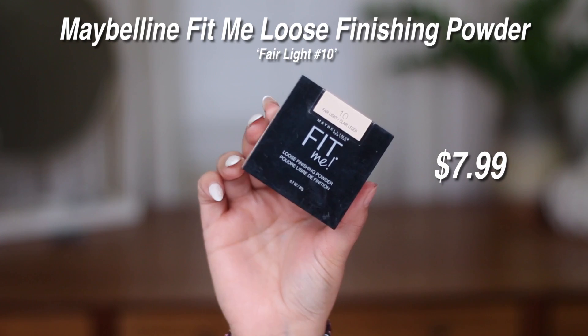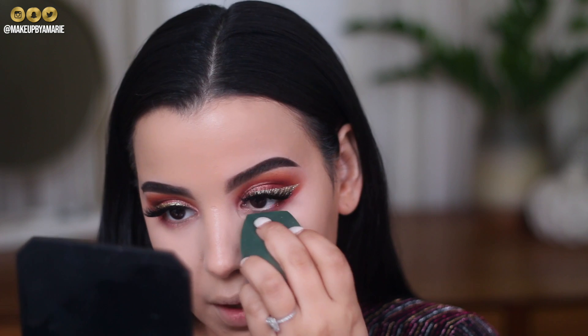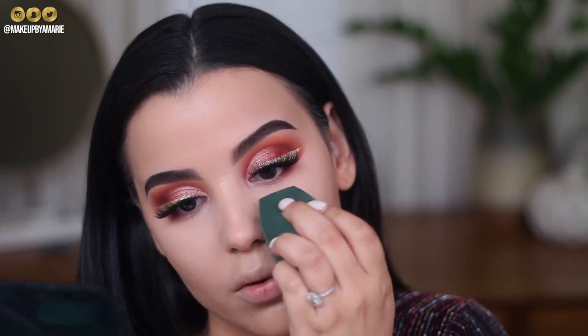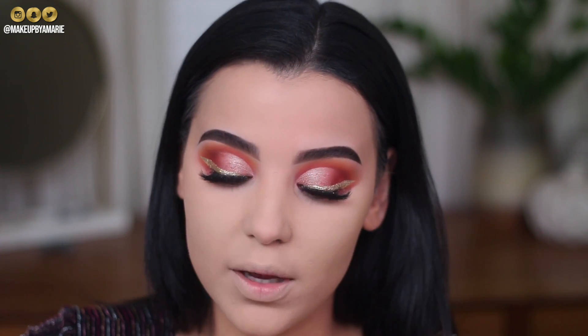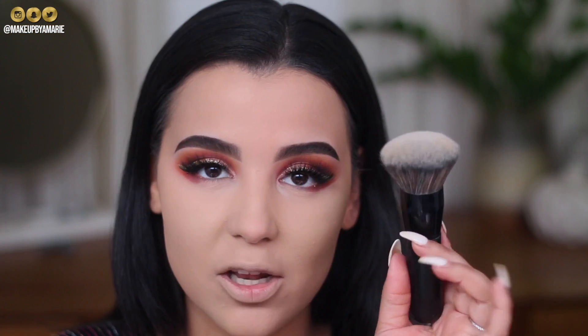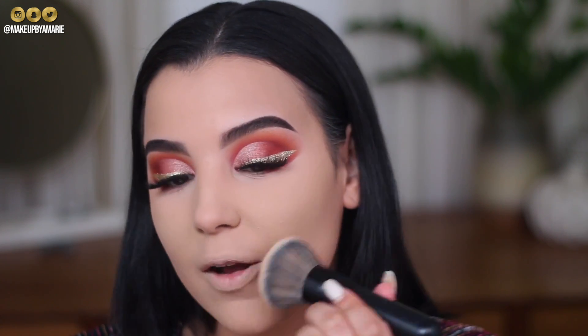Now that the concealer is blended out under the eyes, I'm setting it with a little loose powder — Maybelline Fit Me Loose Finishing Powder in Fair Light on my sponge, nothing too crazy. I do want to set the concealer down and in place. I'm also taking that Maybelline powder to the middle of my face, then going in with a regular pressed powder — the Ellie Girl Pro Face High Definition Matte Powder on my Koki 618 brush, which I use for powder. Just pressing the powder into the skin to further mattify and give a little more coverage.